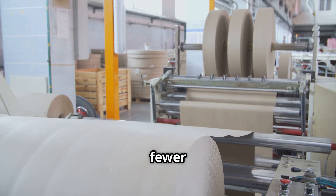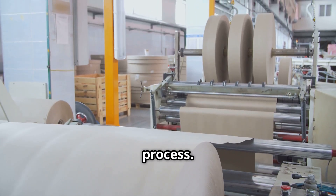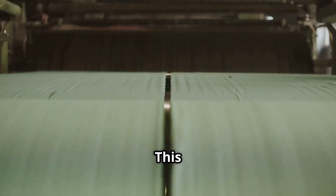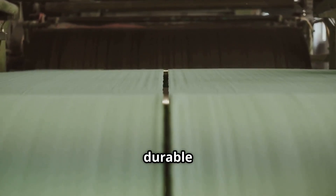Chemical pulping, while using fewer trees for the same amount of pulp, involves a more complex process. Wood chips are cooked in a chemical solution, dissolving lignin — the substance that binds wood fibers together. This method produces a stronger, brighter paper, ideal for books, writing paper, and other durable applications.